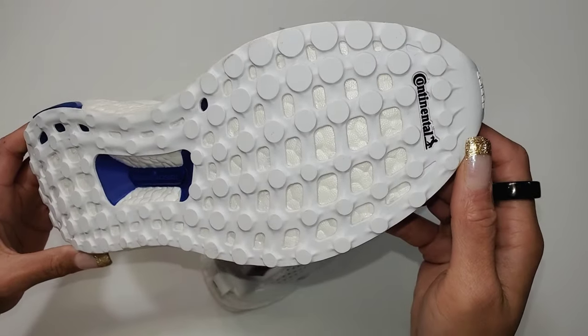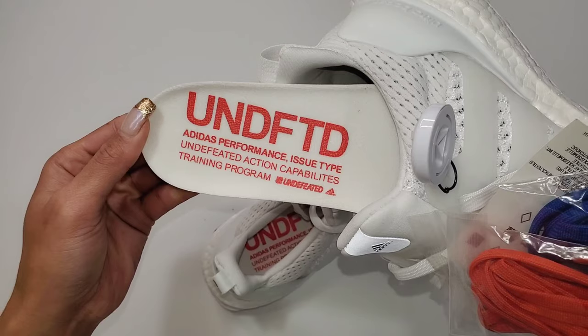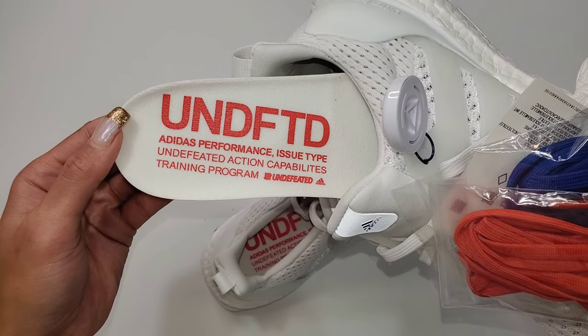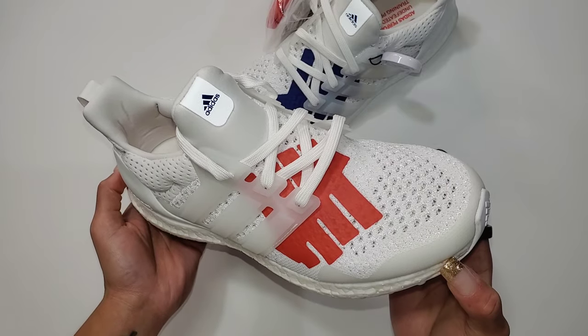We have this all-white outsole — yes, that'll get dirty. It happens because I wear my shoes. We have a white base for the insole with Undefeated rather large on top, just above other tech details. The tongue will also have 3M detailing, visible here with the flash on.